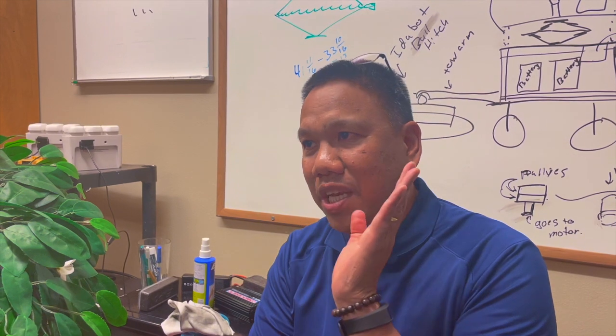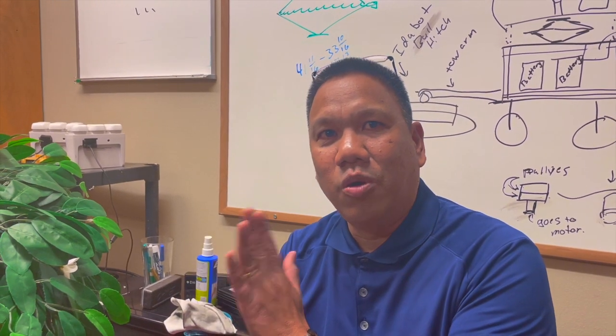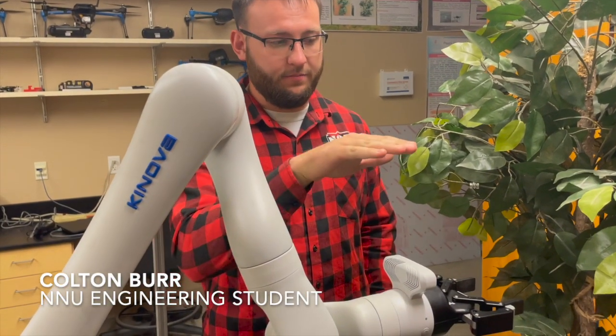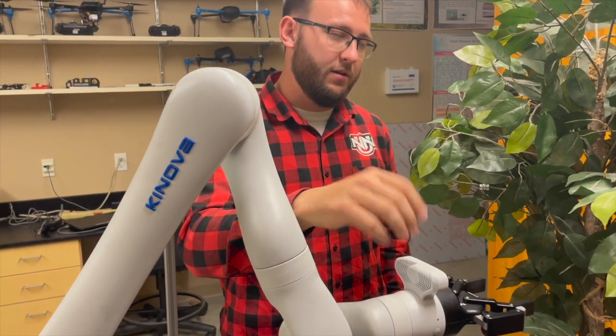It really will not replace humans. My hope is it will work with humans. Engineering student Colton Burr says that they're perfecting the delivery system.